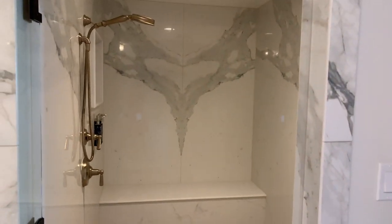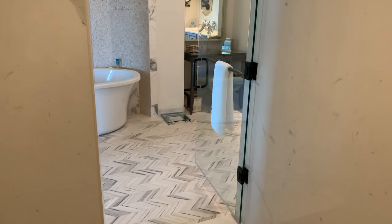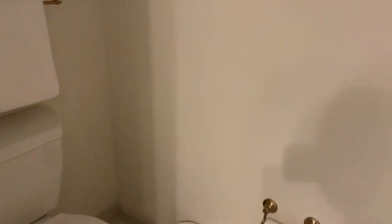We've got double sinks. Look at this shower — look at this. Massive, massive shower. Oh my gosh, I'm stepping in it. This is insane. This is a crazy big shower. And then you have the toilet room.